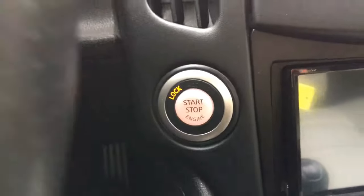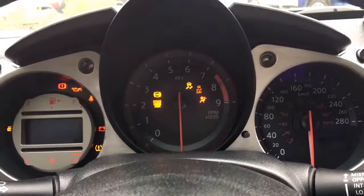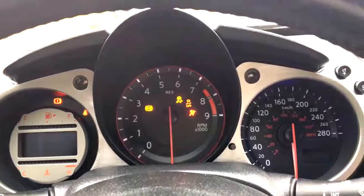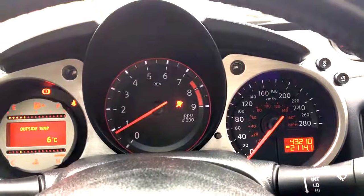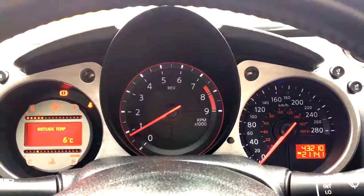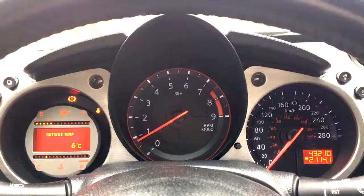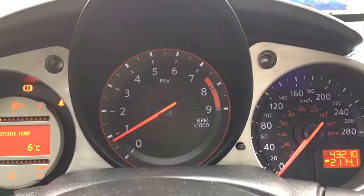Now she is a push-button start so we'll go ahead and set her up. We have your traction control, your ABS. We're currently sitting at 43,210 kilometres, so lots of life left in her. But do speak to one of our finance managers about any extended warranty which you may wish to purchase, just to make sure that you are fully covered.